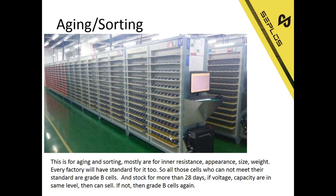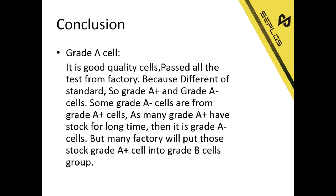All cells that cannot meet the standard are Grade B cells. After stocking more than 28 days, if voltage and capacity are at the same level, then we can sell. If not, then Grade B again. So what is a Grade A cell? Grade A means good quality cells plus passing all tests from the factory. Because of different standards, some factories have Grade A minus and Grade A plus. Some Grade A minus cells are actually Grade A plus cells that have been stocked for a long time. But many factories also put stocked Grade A cells into the Grade B group — that is also how Grade B sales happen.